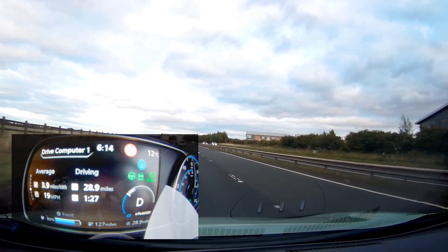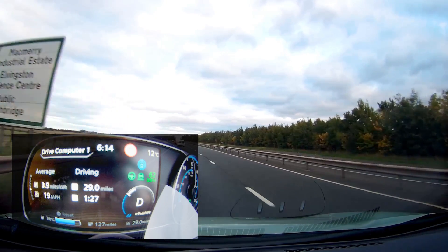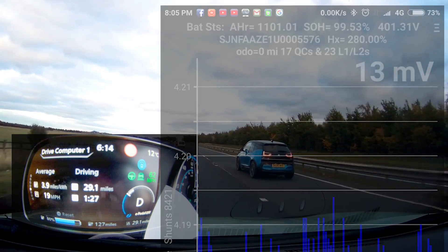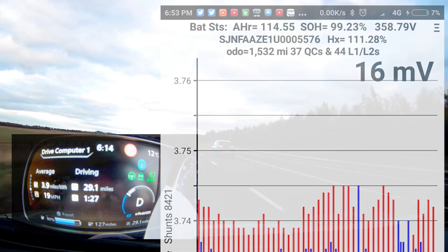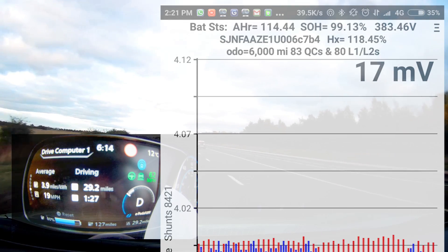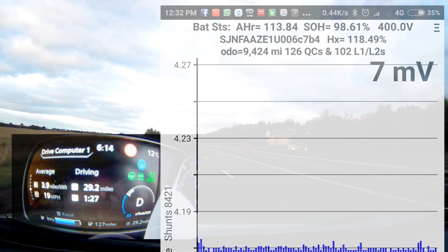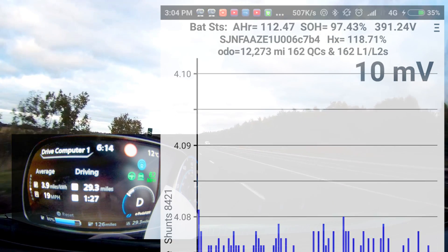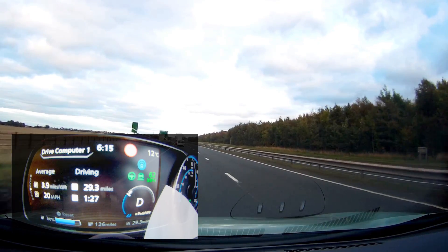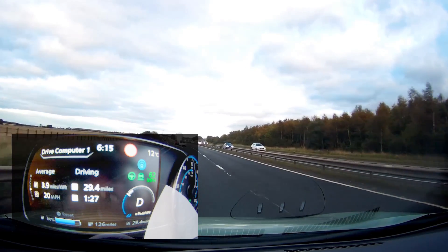I get people asking me about the state of health of the battery, and I don't think it's relevant unless you gather the information over time and correlate it with things like the mileage, and how much you do fast or rapid charge versus type one or type two charge. But I thought it'd be fun to do a projection of that with the information I've been gathering over the seven to eight months.